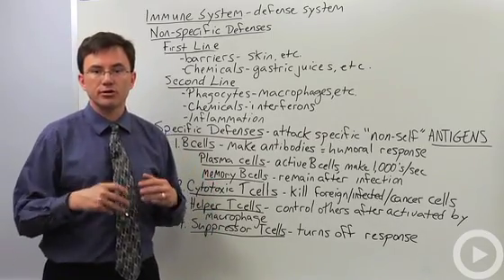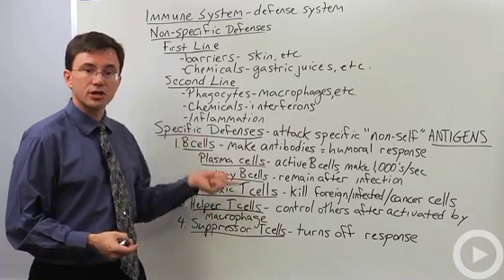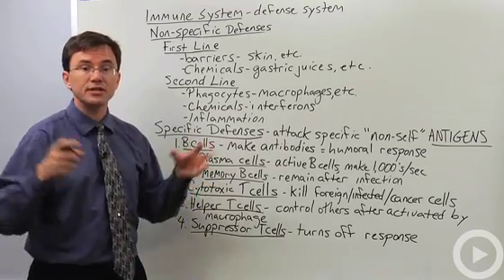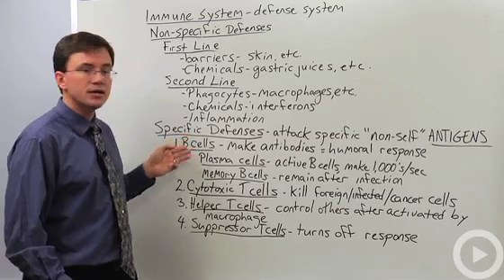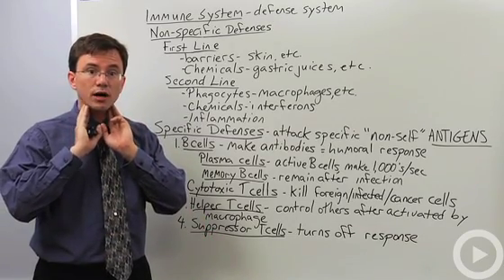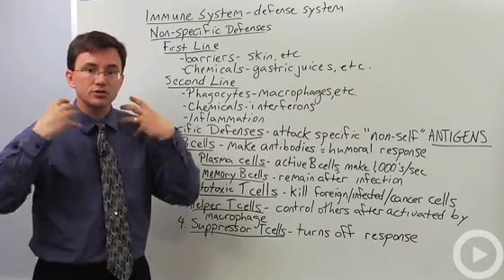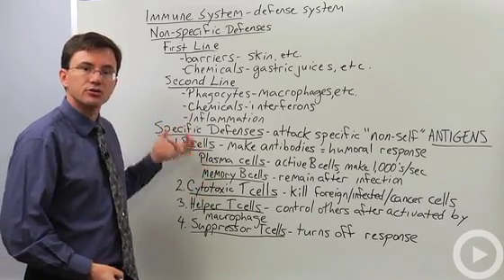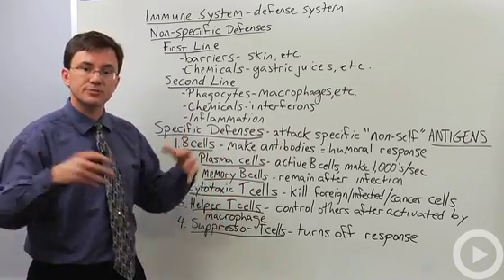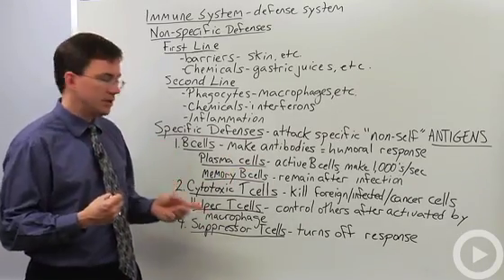Helper T cells are like the generals of your army — they don't attack themselves, but give the go signal to B cells and cytotoxic T cells. They also send signals triggering B cells and cytotoxic T cells to rapidly divide, so instead of 10 or 20 B cells fighting an infection, you'll have millions. That's why lymph nodes swell when you have an infection — you're creating a clone army. Helper T cells reproduce rapidly in response to their particular antigen, but only when given the go signal or when presented the antigen by a macrophage.